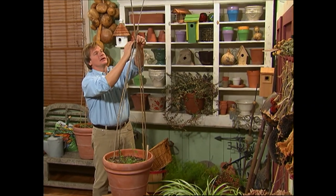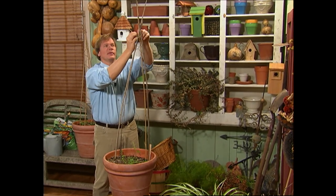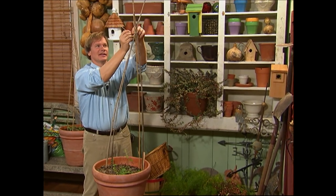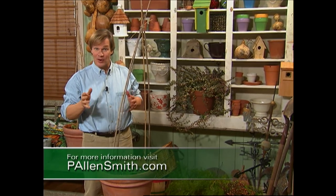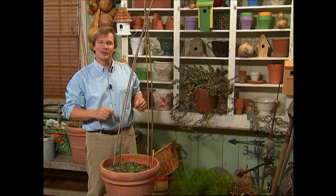Well, that's all the time we have for today's show. The thing I want to leave you with is to look up in the garden. Take advantage of vertical opportunities. Make some creative trellises like these, or come up with your own. Any of the information in today's show can be found on my website, pallensmith.com, and you'll certainly find that delicious recipe for radish soup there. Until next time, from the garden, I'm Alan Smith.